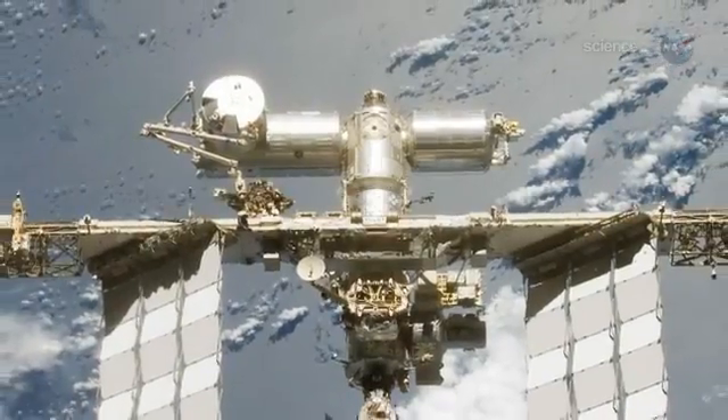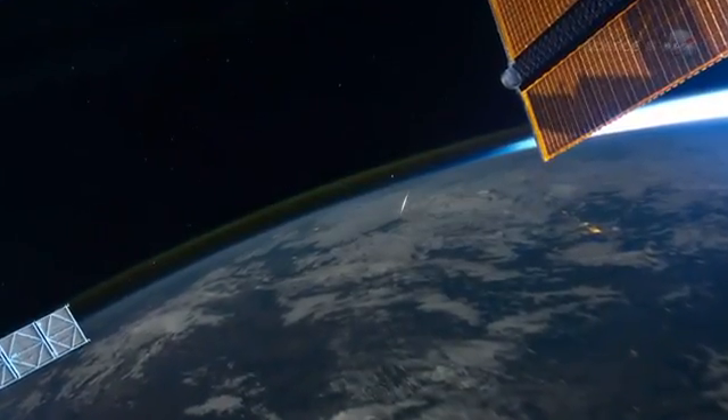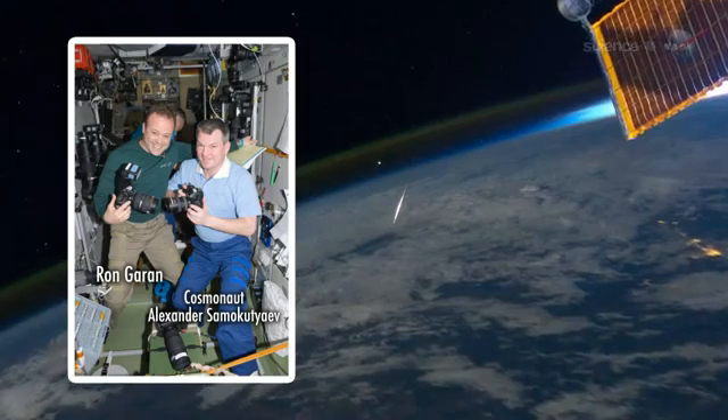High above Earth's surface, circling the planet at 17,000 miles per hour, the crew of the International Space Station watched the shower too. "This is what a shooting star looks like from space," tweeted Expedition 28 flight engineer Ron Garan, who photographed a bright Perseid streaking beneath the space station.